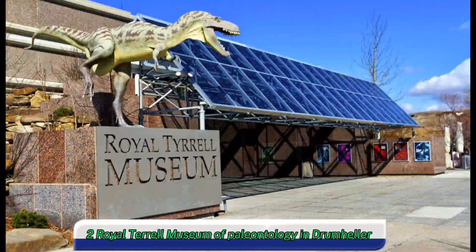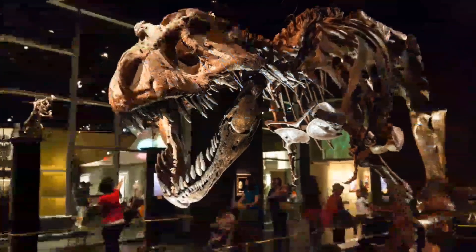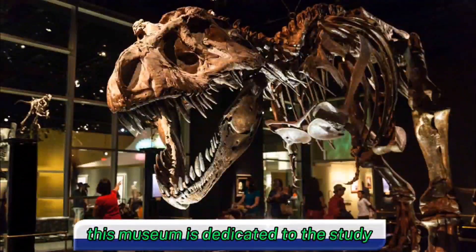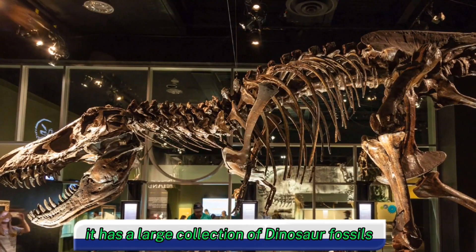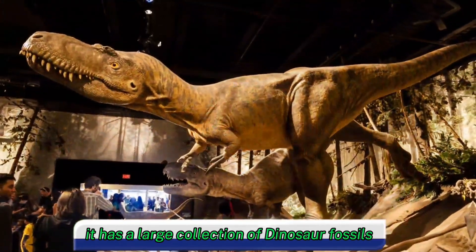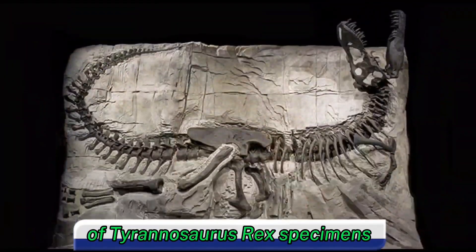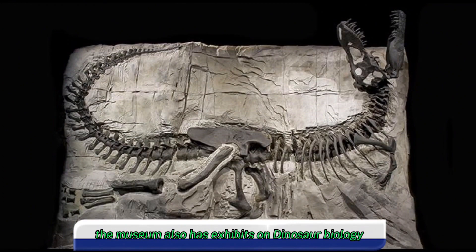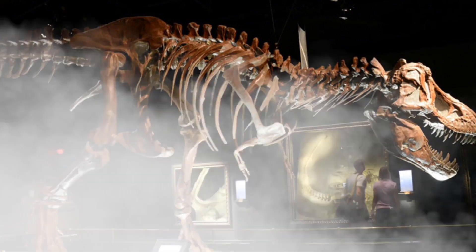Two, Royal Tyrrell Museum of Paleontology in Drumheller, Alberta, Canada. This museum is dedicated to the study and preservation of dinosaurs and other prehistoric life. It has a large collection of dinosaur fossils, including the world's largest collection of Tyrannosaurus rex specimens. The museum also has exhibits on dinosaur biology, behavior, and extinction.